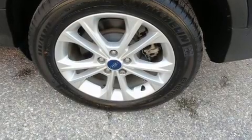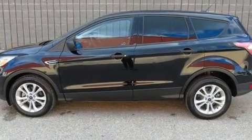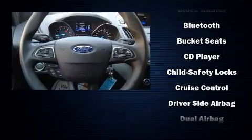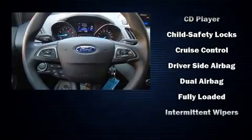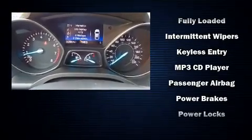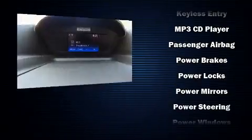Ford ensures the safety and security of its passengers with equipment such as dual front impact airbags, front side impact airbags, traction control, brake assist, ignition disabling, an emergency communication system, and four-wheel disc brakes with ABS.